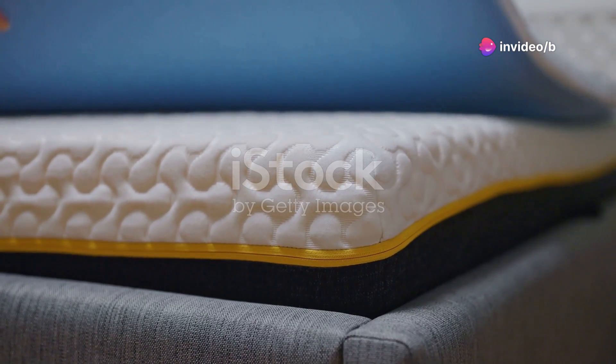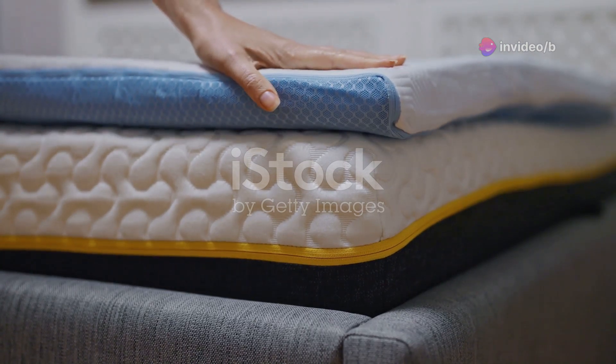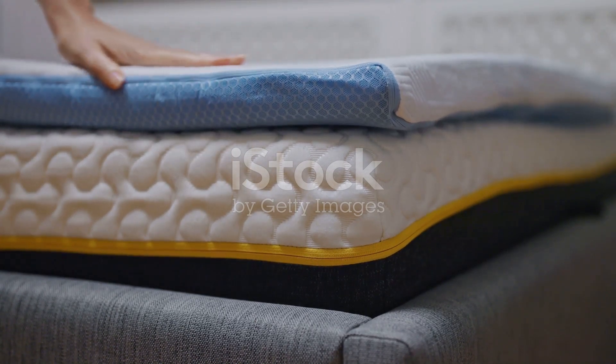Hello visionaries, burnt out on anxious evenings on that old bedding? Meet your rest rescuer: the Linen Spa 4-Inch Gel Whirl Adaptive Padding Bedding Clincher.